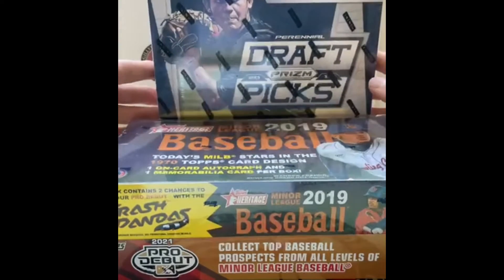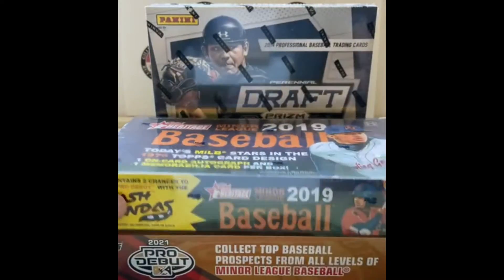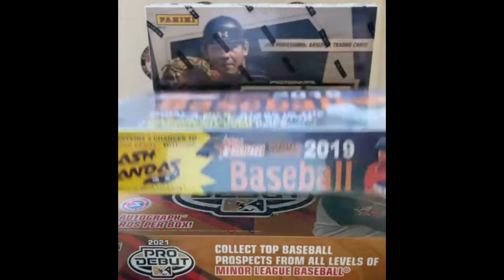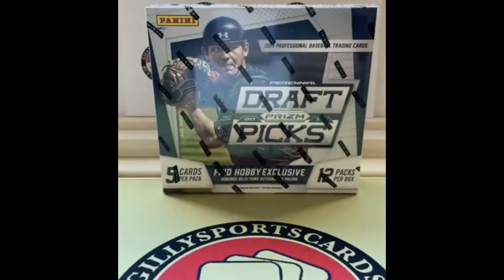We've got 2014 Panini Prism Draft Picks, 2019 Topps Heritage Miners, and on the bottom is 2021 Pro Debut. Four autos, one auto, one relic, and two autos. We're going to go in chronological order, so I'll start with 2014. For those who haven't done breaks with me — welcome! We've got kind of a mixed audience here, a lot of you came from GSC. This was just so much fun to see get filled up so quickly — we only posted on Friday, so three days.